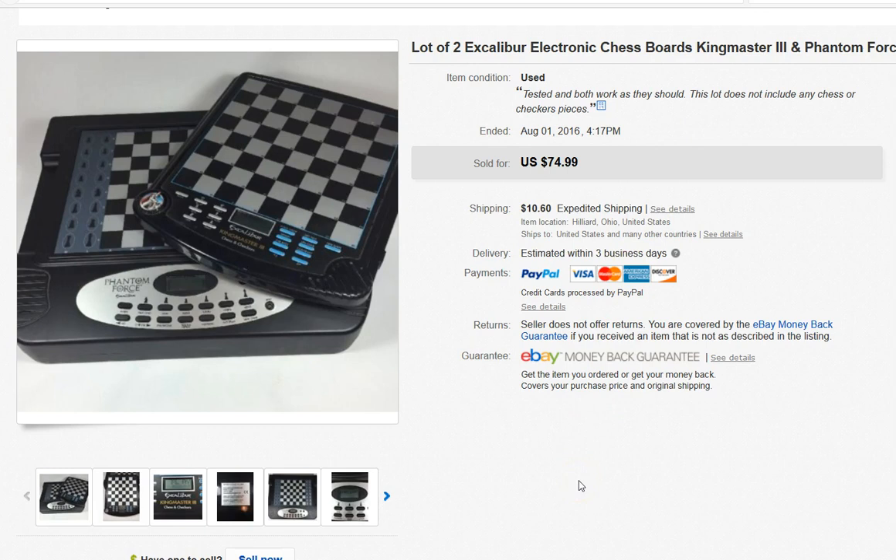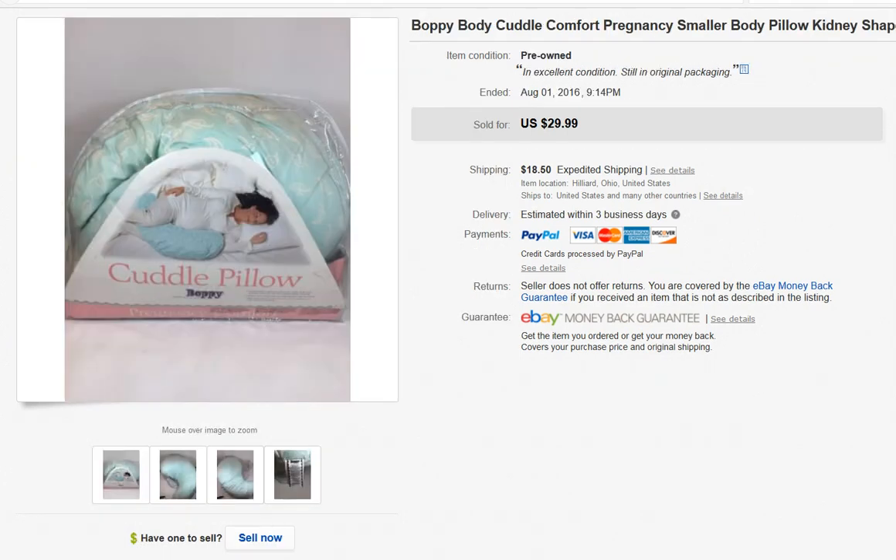I didn't know anything about these — I just thought they were cool and looked them up in the store and saw they sell fairly well. They didn't come with the chess pieces, but both of them worked when I tested them. I think I paid $5 for the pair. They're just old electronic chess boards — they talk and have a screen on them.